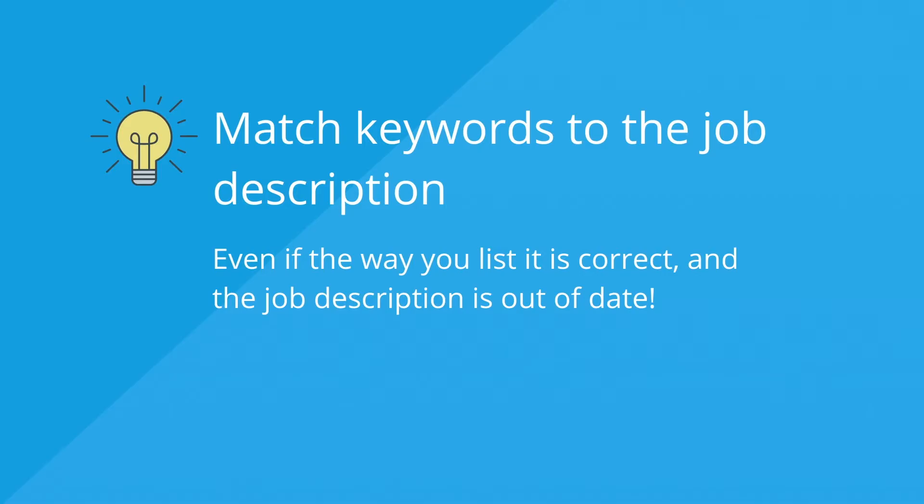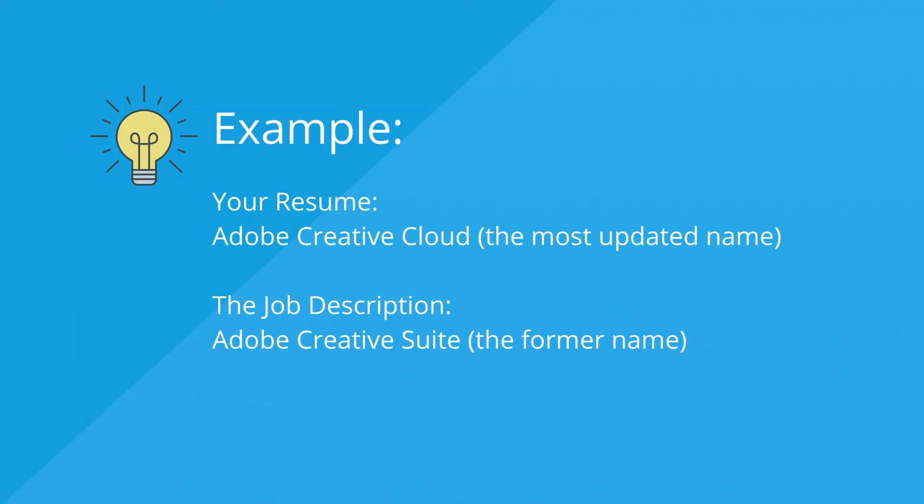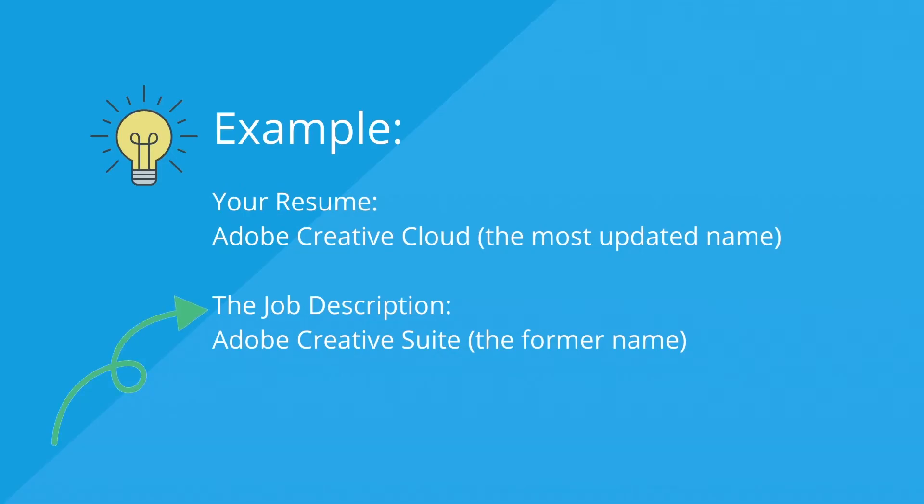But here's the catch. Optimizing your resume keywords isn't as simple as stuffing industry-specific skills and jargon into your resume. It's actually about tweaking the keywords already in your resume to match the job description. For example, if you're a graphic designer, you probably have a lot of experience with Adobe Creative Cloud, Adobe's software bundle that includes standards like Photoshop and Illustrator. But say the job description mentions only Adobe Creative Suite, its former name. If you have Adobe Creative Cloud on your resume but the hiring manager searches the ATS for Adobe Creative Suite, you could be excluded from the results, even though you possess the exact skill set they're looking for. In this example, you want to optimize your Adobe experience by changing the resume keyword to Adobe Creative Suite.